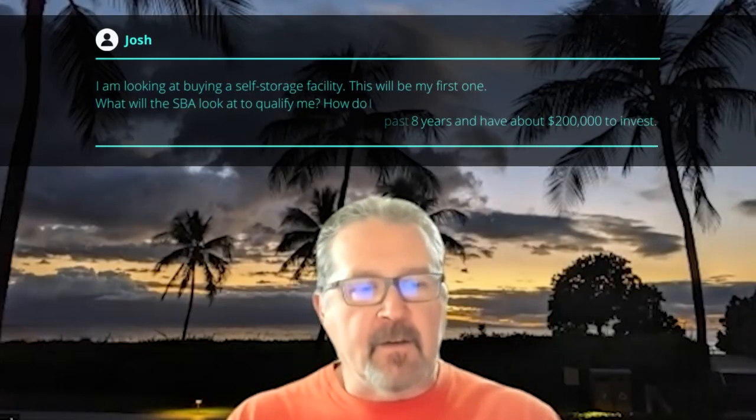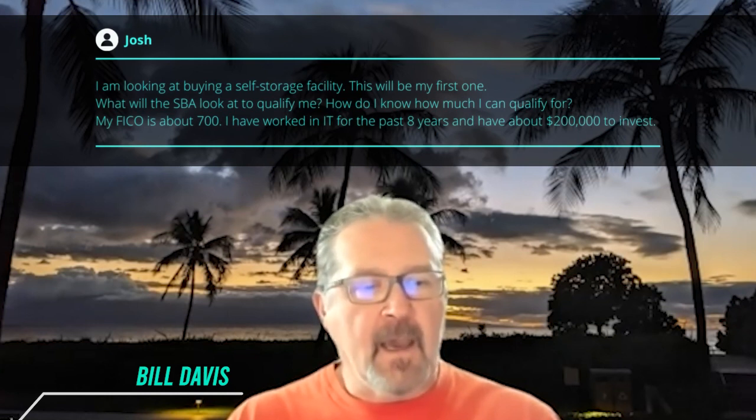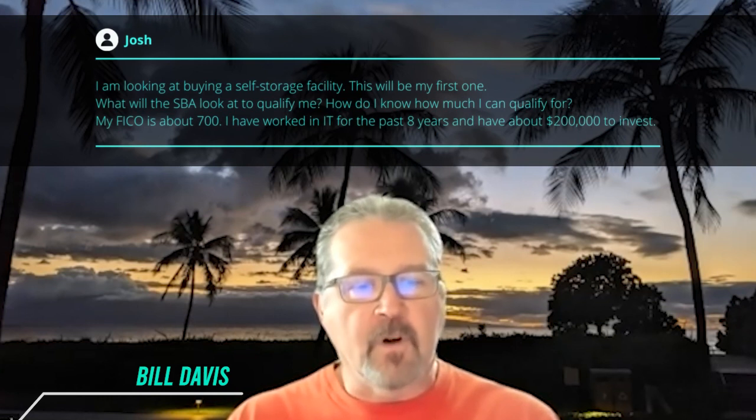I am looking at buying a self-storage facility — this will be my first one. What will the SBA look at to qualify me? How do I know how much I can qualify for? My FICO is about 700. I've worked in IT for the past eight years and have about $200,000 to invest.